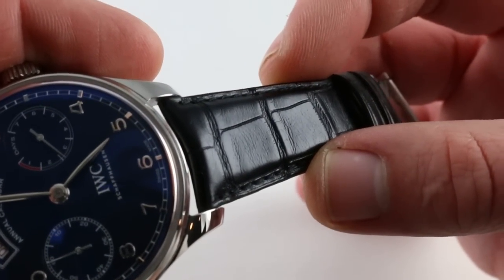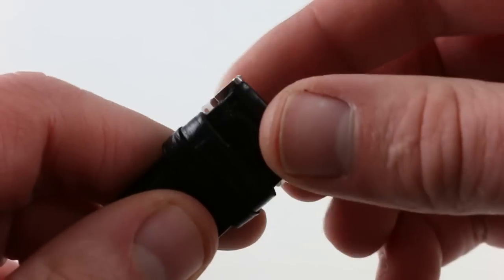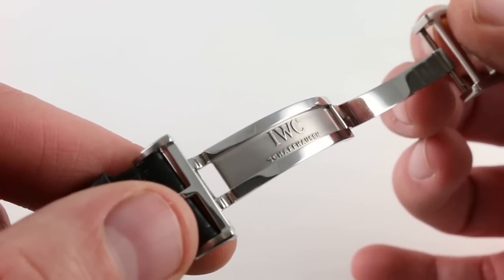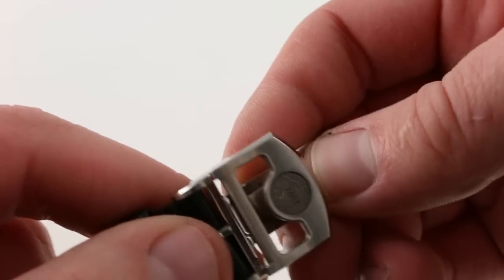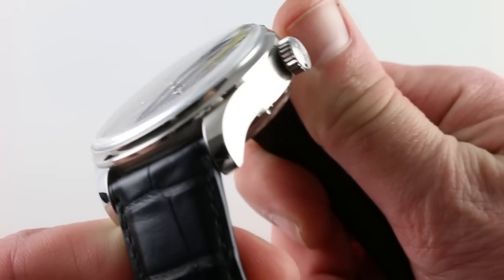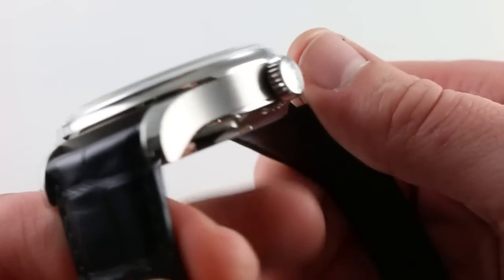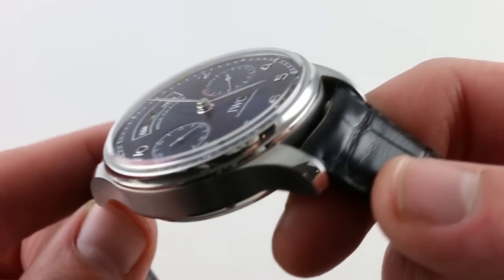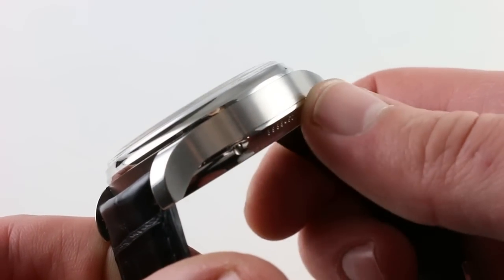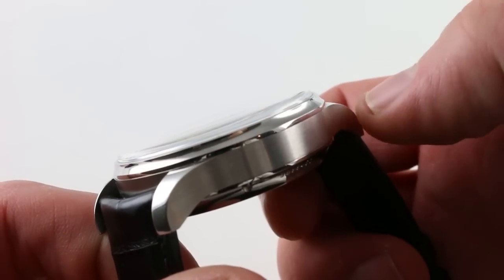The strap is rectangular scale black alligator leather, lightly bolstered with folded edges and a monotone stitch, with a massive IWC media-blasted and polished folding clasp in stainless steel to match the case. The stainless steel is beautifully wrought, finished in a horizontal brushed grain on the case band and the flanks of the lugs, with high polish on the lug hoods and at the case back and mid-case, and bezel and mid-case junctions.